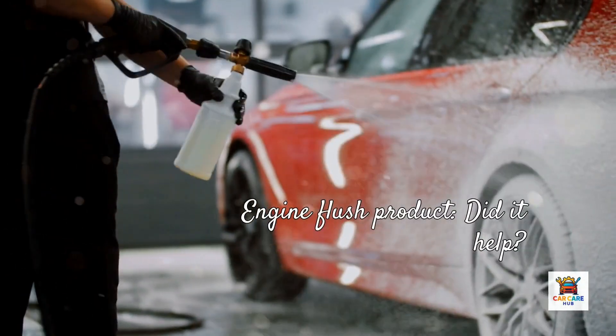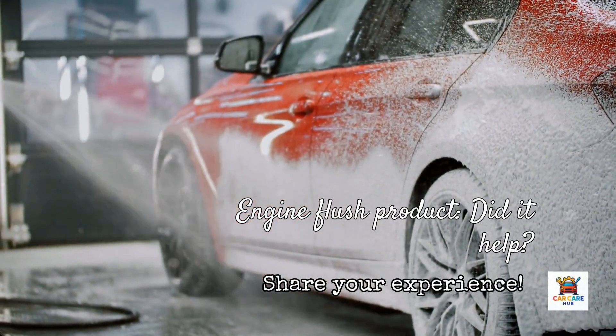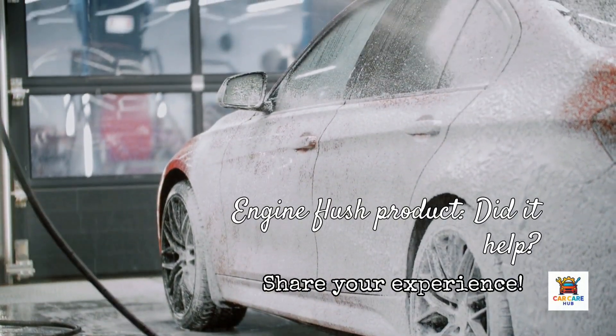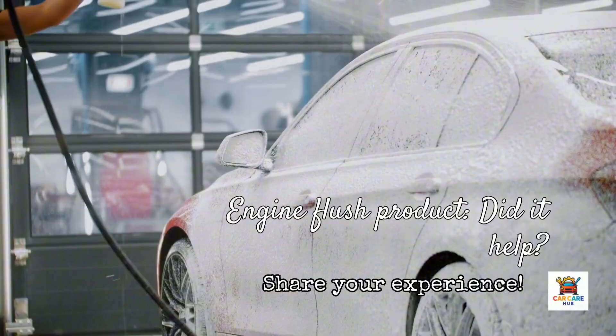Quick question before we reveal the winner: have you ever used an engine flush product? And if so, which one? Drop your experience in the comments — did it help, hurt, or make no noticeable difference? And if you're finding this comparison useful, hit that like button.